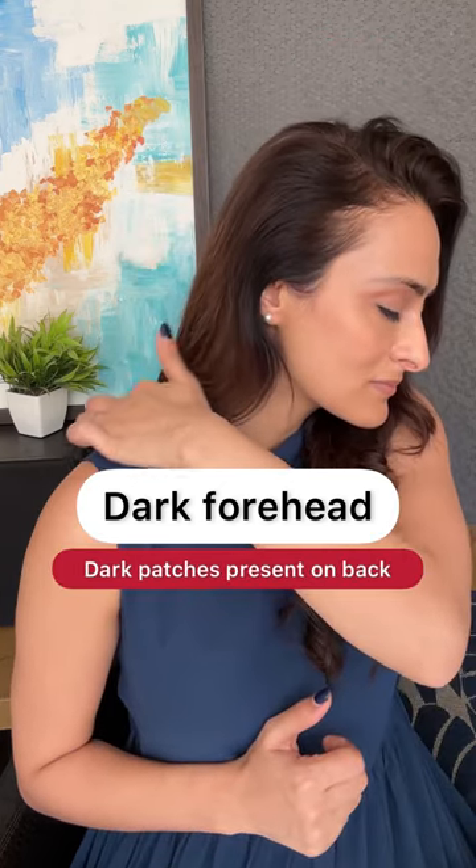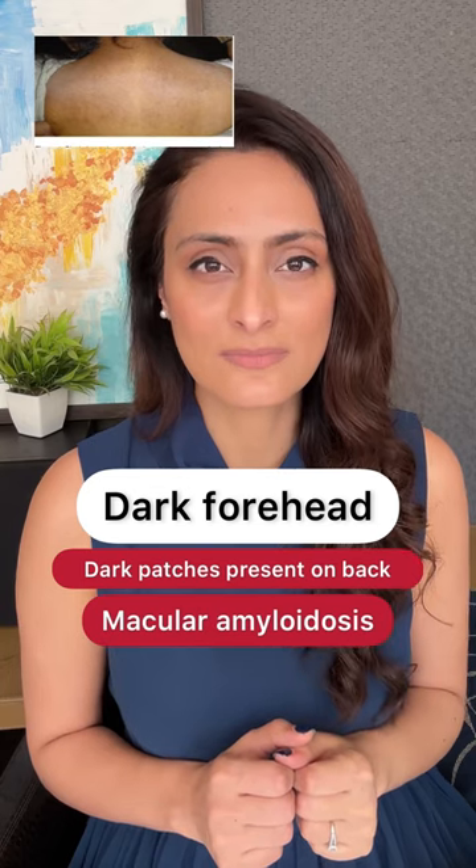If you have darkening on the back, it could be macular amyloidosis, which is resistant to treatment.